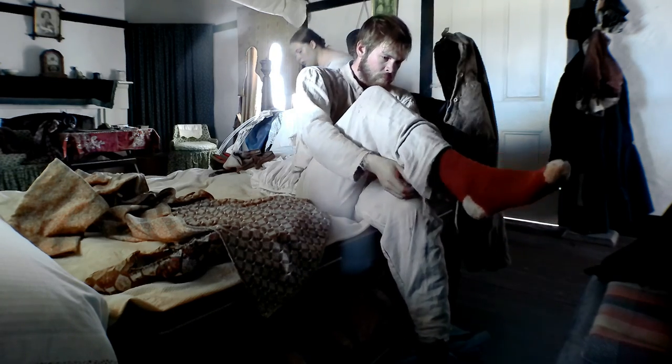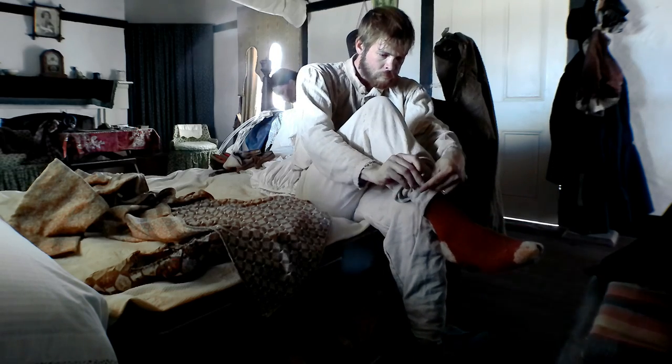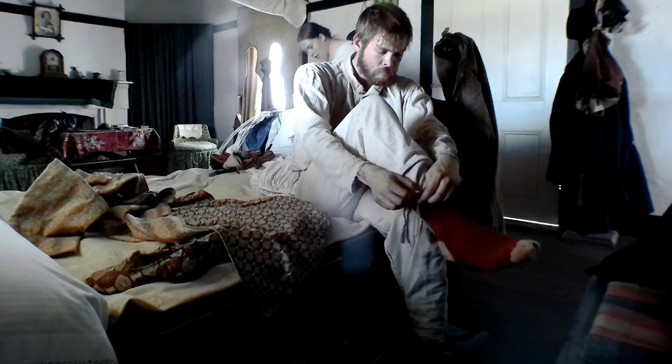The man's drawers have ties on the end that serve as his garters to keep his own stockings up. Therefore, he does not need extra garters.